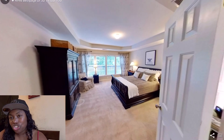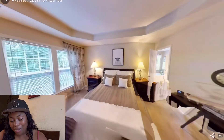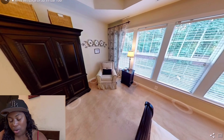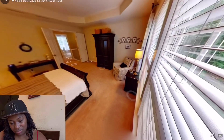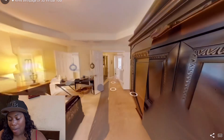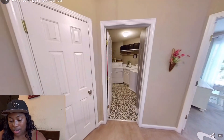Now we're going into the master and I hope this master is changing lives. Okay — it's a nice master, but it does not have a ceiling fan. That would definitely have to change. I would also plug in a fireplace right there, a hundred percent.